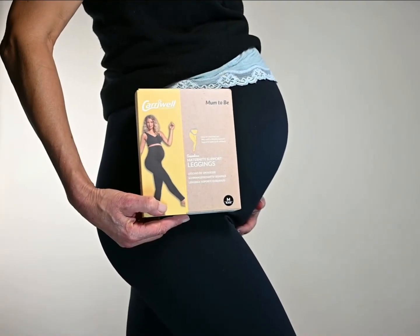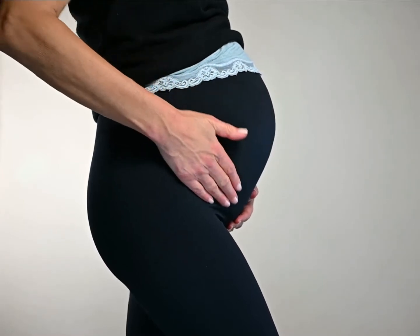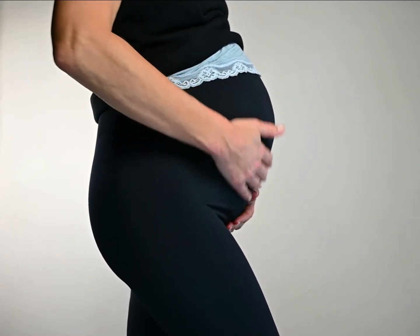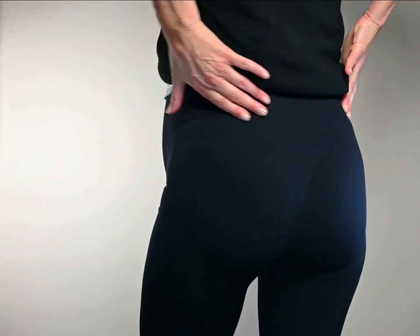Maternity support leggings. Seamless around the belly area, so soft against the skin. Light support under the belly and firm tension around the lower back.